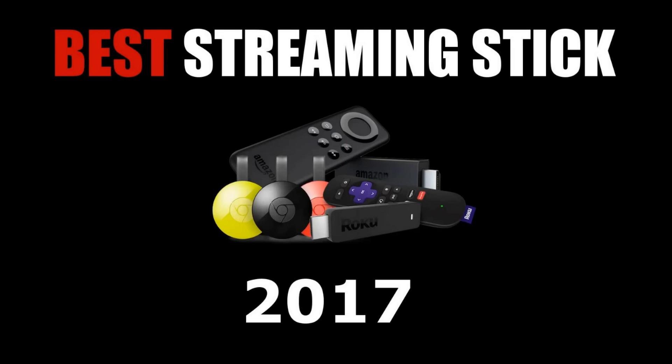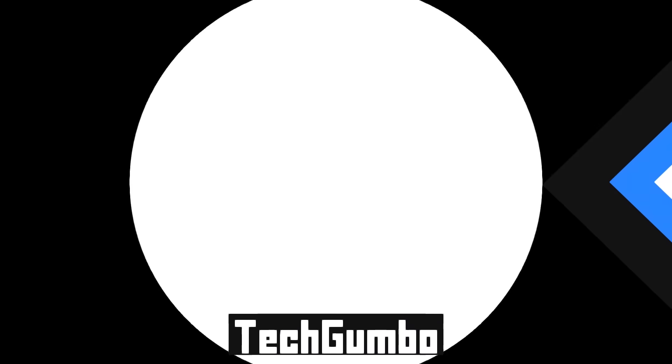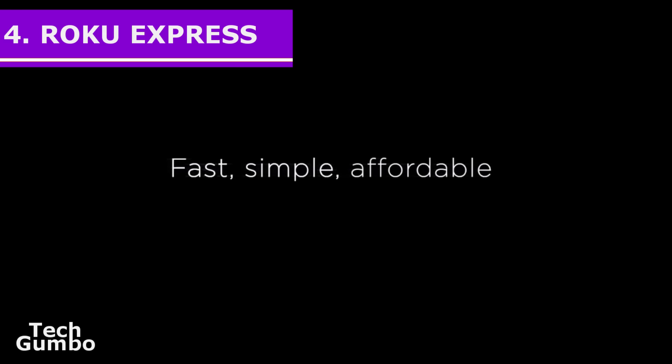With that out of the way, let's get to our list. Starting off our list at number 4 is the Roku Express Streaming Stick.